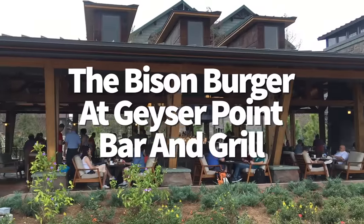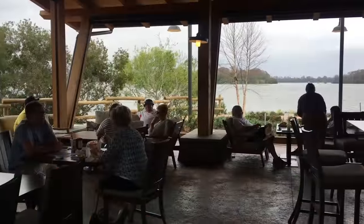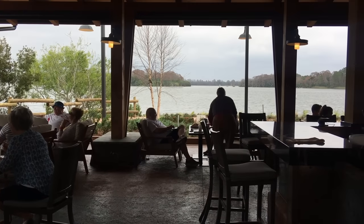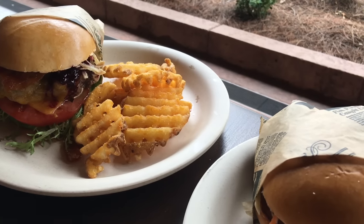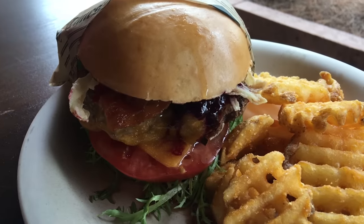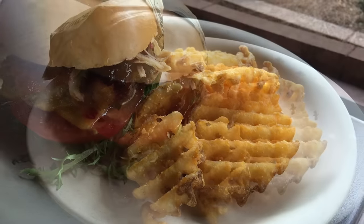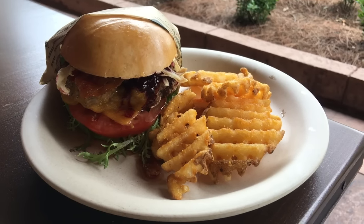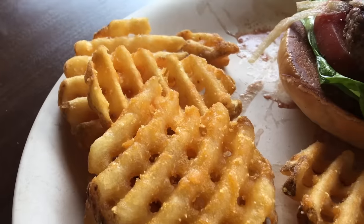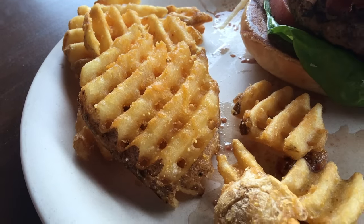We're back at Geyser Point Bar and Grill, which deserves more stage time — it's a hidden gem. It's got a bison burger so tasty I'd pick it over a deluxe burger from Disney Springs. The bison burger at $21 comes topped with bacon, sweet crispy onion straws, marionberry sauce, lettuce, tomato, and garlic aioli. It's also served with a side of lightly battered waffle fries that I could eat multiple orders of. What makes this burger so good is that the bison doesn't taste super gamey — the meat is juicy and cooked perfectly.